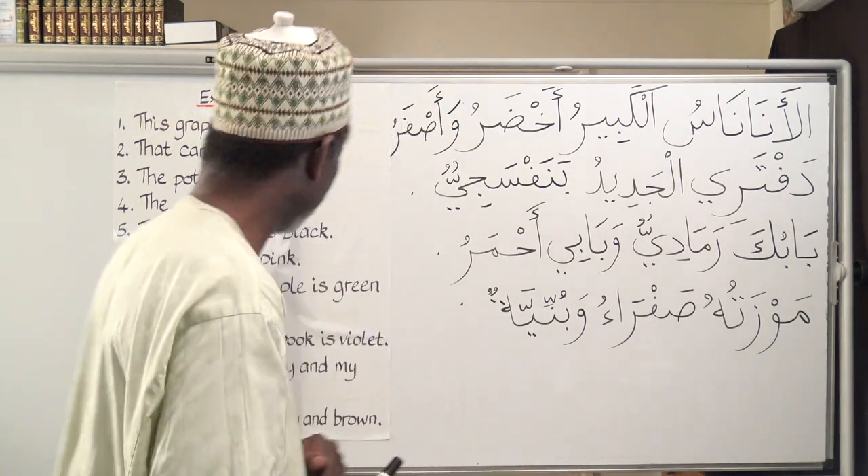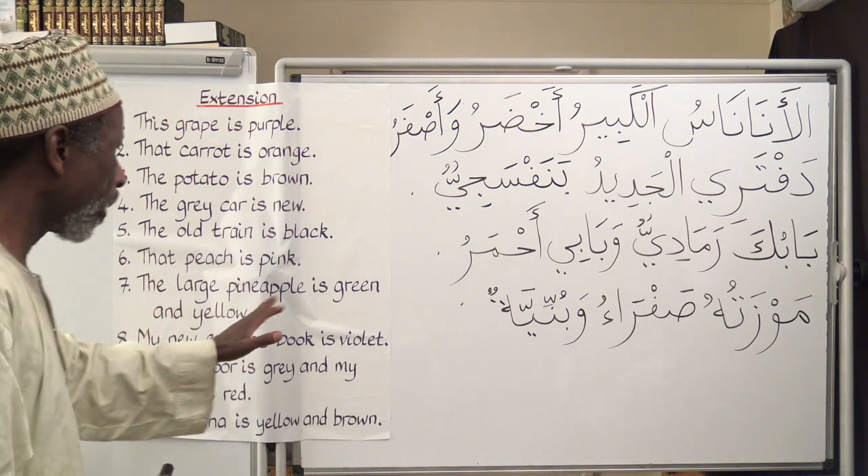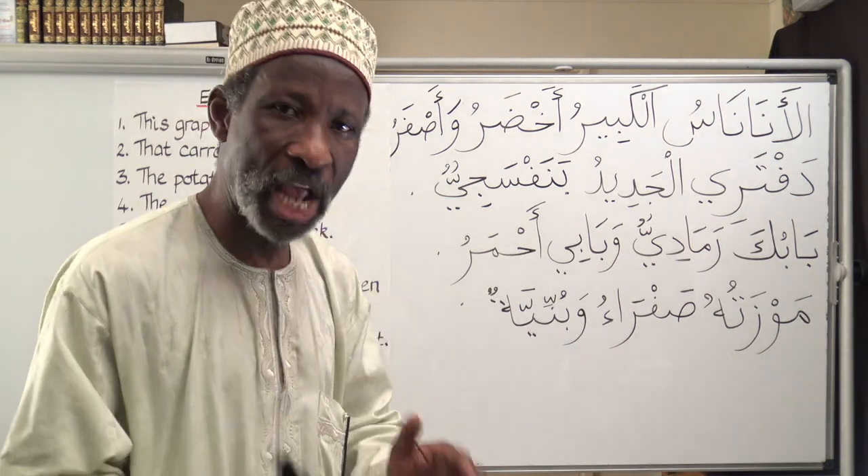Number seven: The large pineapple is green and yellow.